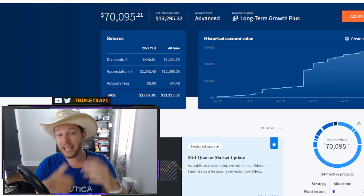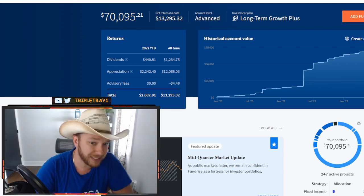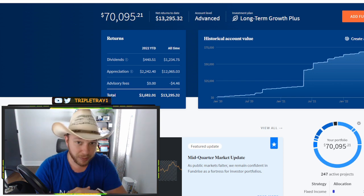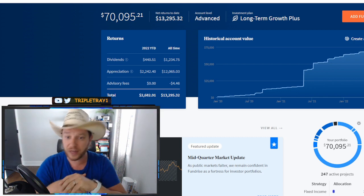If you're new to the channel, my name is Trey and I have over $545,000 invested in stocks, crypto and real estate. If you enjoyed this video, make sure to check out my entire Fundrise playlist linked in the description below — it has everything and anything you need to know before, during and after investing with Fundrise.